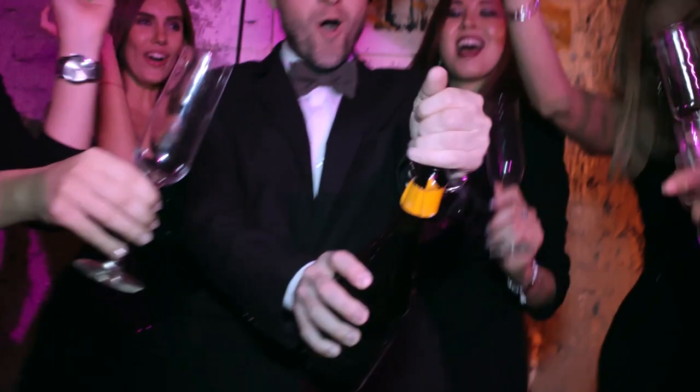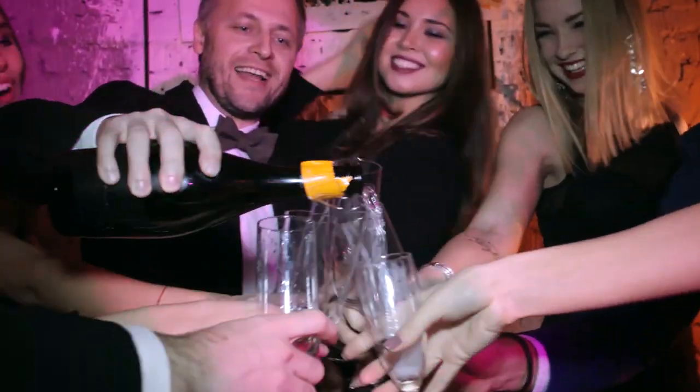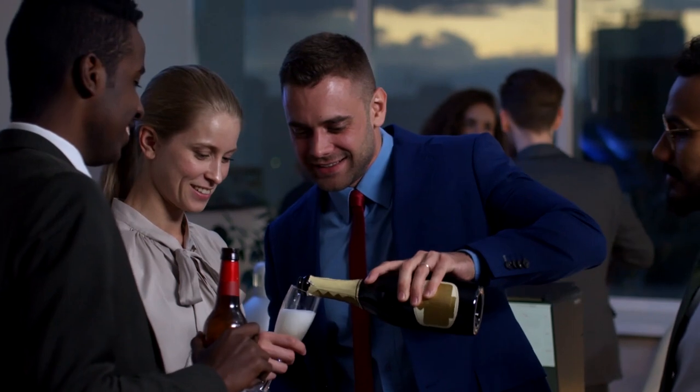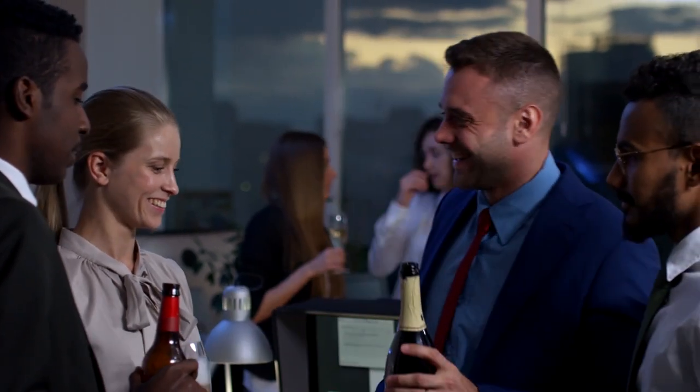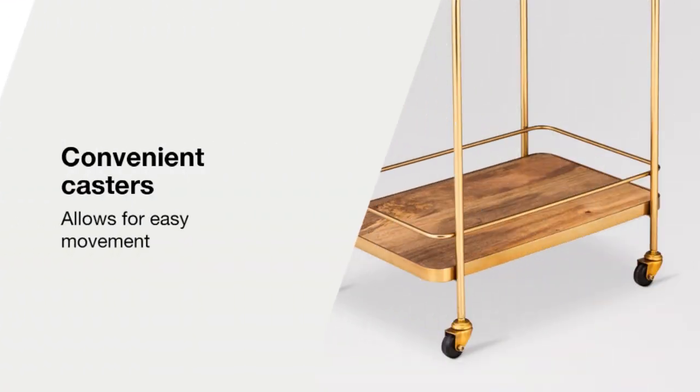Nothing beats a good party picture — all your friends and family gathered under one roof to celebrate an event, laughing, dancing, or just hanging out well into the night. If you happen to be hosting a party, the least you can do is provide your guests a good bar cart. They not only give you a dedicated space to keep all your cocktail fixings but also serve as an excellent piece of furniture to spice up your home.